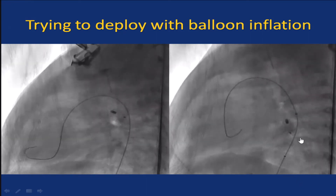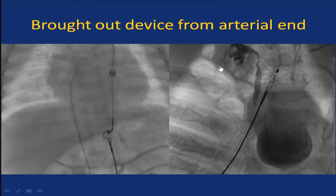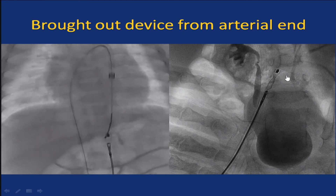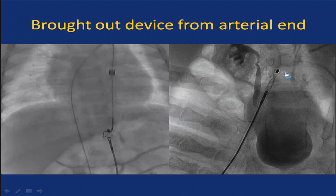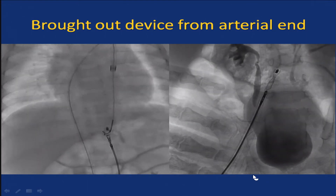You can see the whole device coming back. Then you become even more desperate. The baby was getting a little sick. So I held the device, got my six French sheath right into the aorta, grabbed the aortic end, and was really lucky that I could slenderize and get the device out.